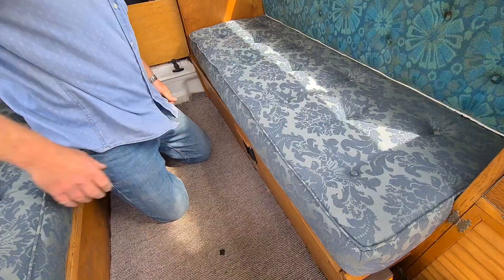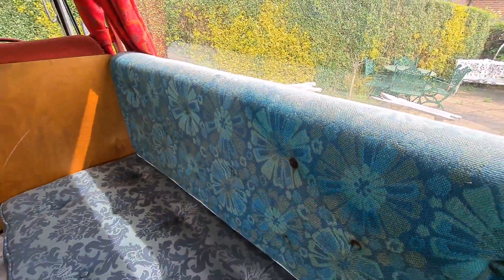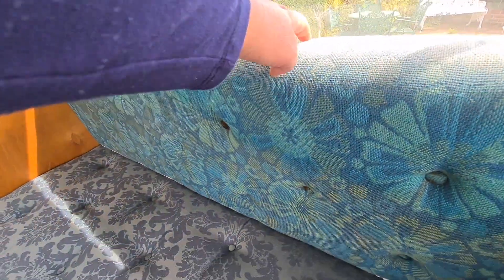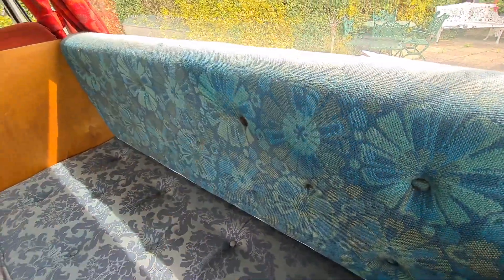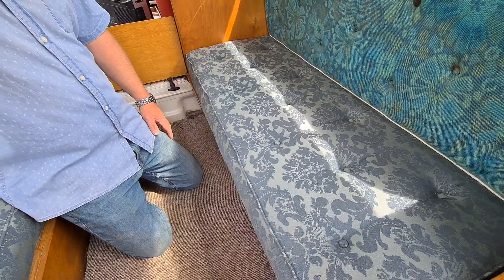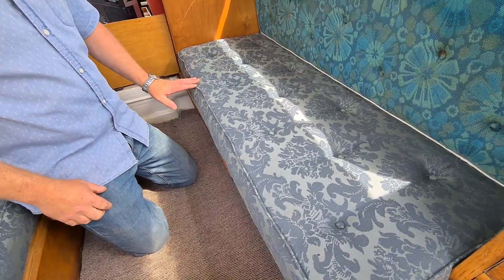And the jack under that one. I think these are the original seats because they've got the leatherette back and the piping. Whereas those ones - they're the original bunks but obviously they've been recovered at some stage.